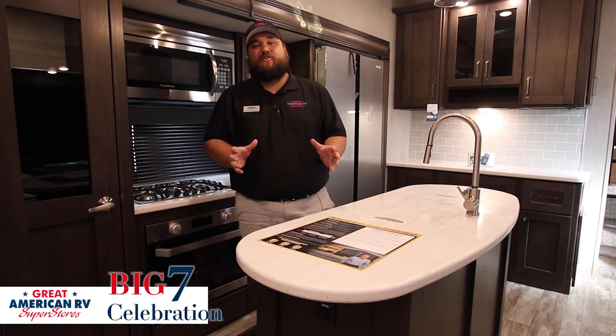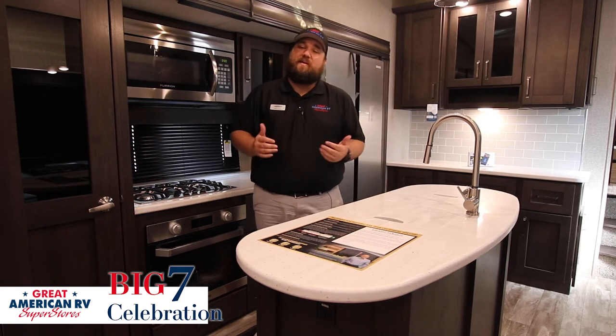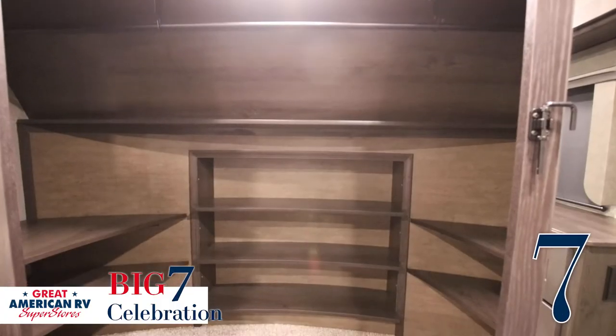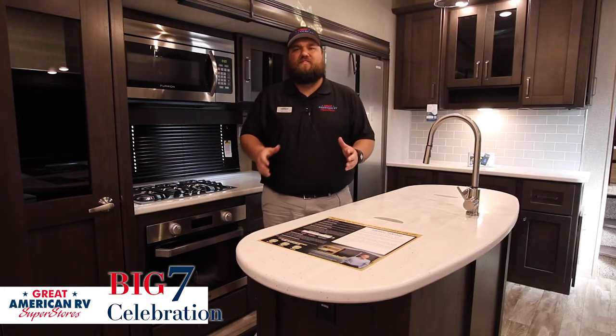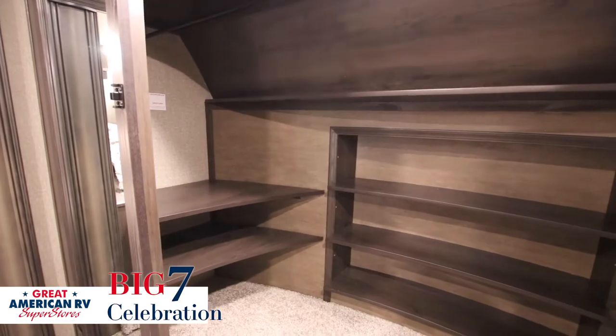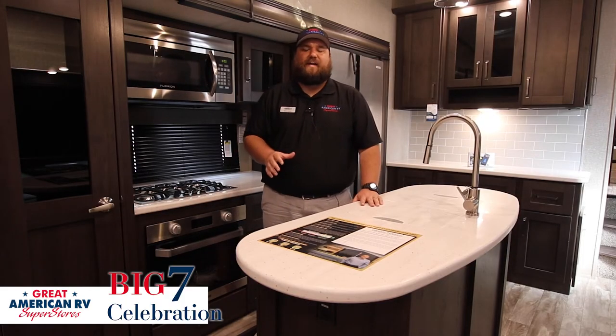The number seven feature on this Grand Design Reflection 337 RLS — one of the biggest for me — is the washer and dryer prep. You have room on both sides of the closet to fit a washer and dryer as two separate units. It still gives you plenty of hanging space for your clothes, and you don't have to search for a laundromat. You do everything from the convenience of the campsite.